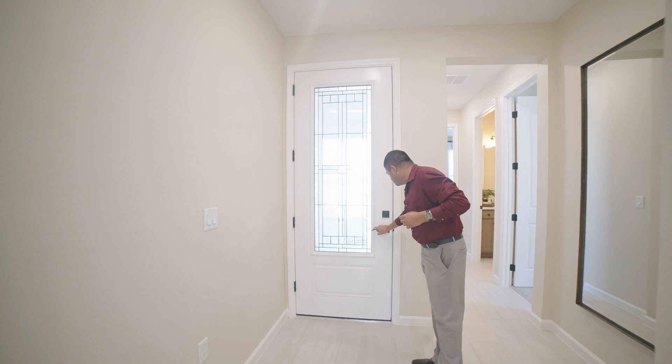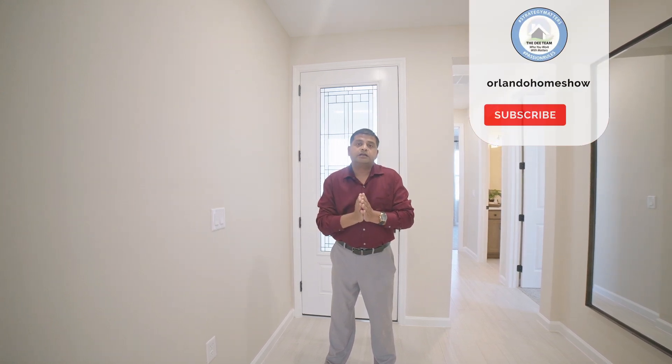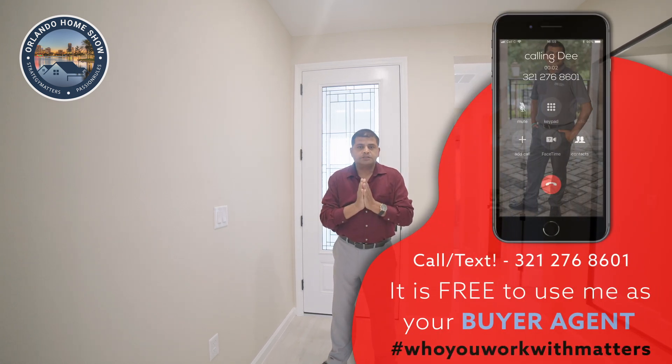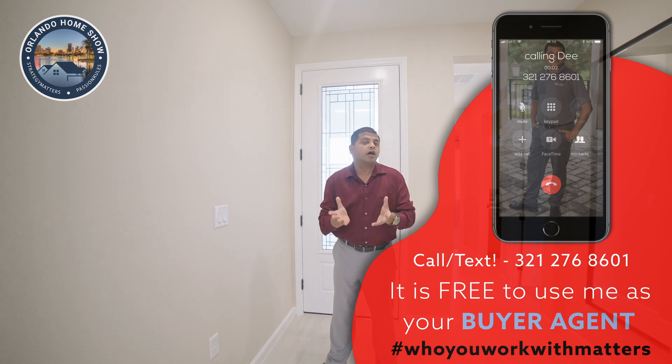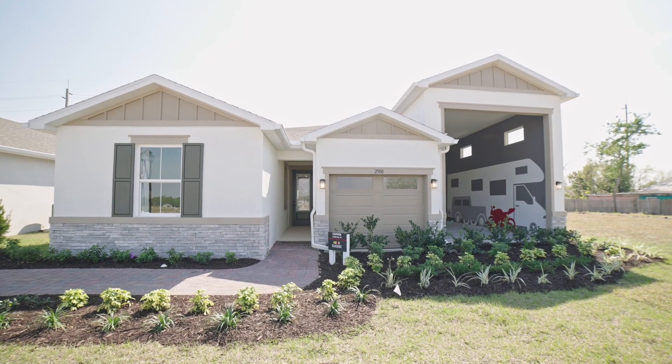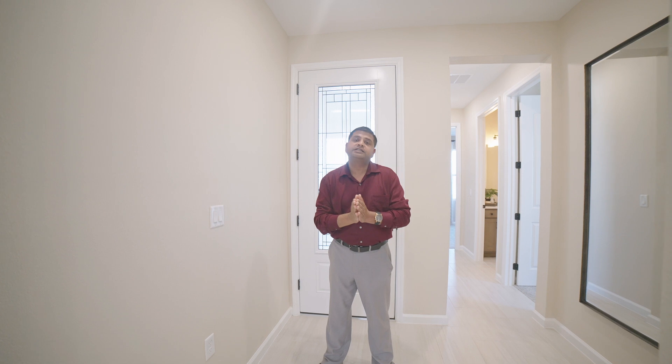Hello and welcome to another beautiful loaded builder model. If you're looking to buy a house anywhere in Central Florida and Tampa areas, this is a great resource — I bring you about eight plus homes every single month. Press the thumbs up and the bell icon. Today's model is absolutely beautiful; what makes it very different is the RV garage and the two-car tandem garage it offers. The flow of this house is excellent — 1,960 square feet, three bedrooms, two bathrooms.